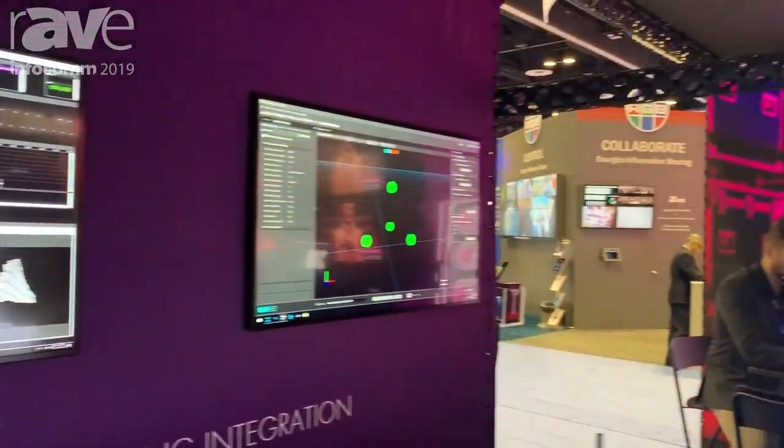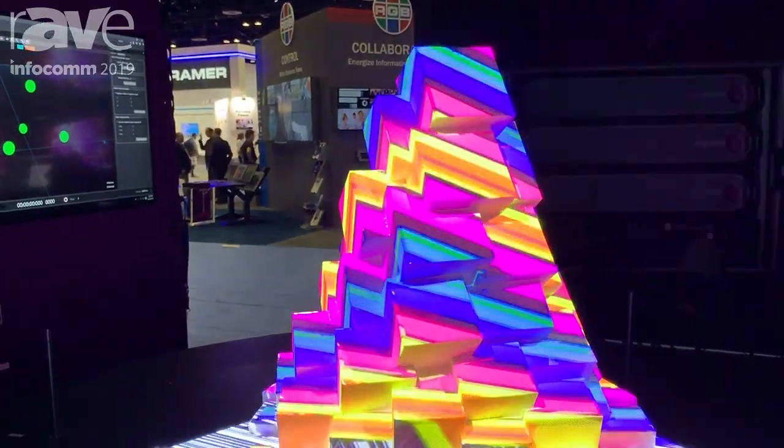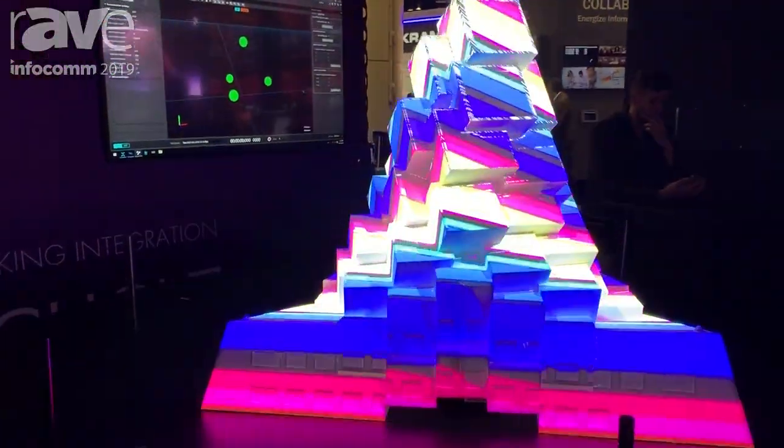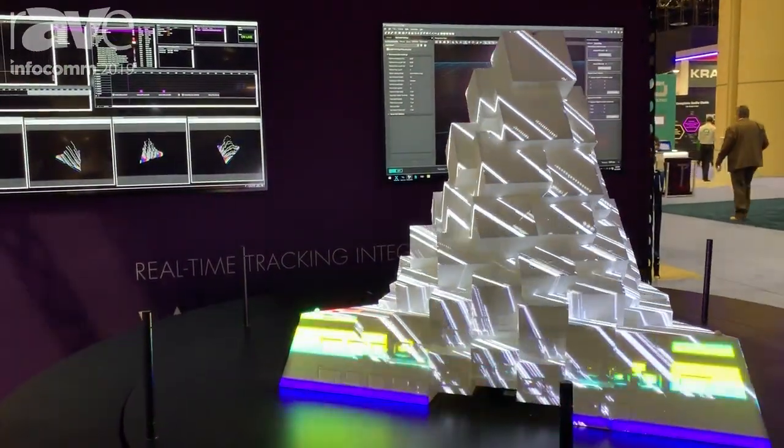In this case we have a tracking system from Cast called BlackTracks. What you can see here is actually a rotating model which we track in real time, and the WatchOut system takes that information and renders in real time these effects you can see on this 3D model.